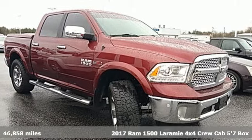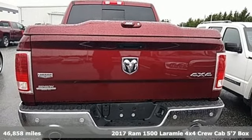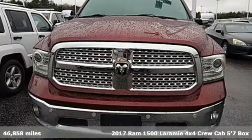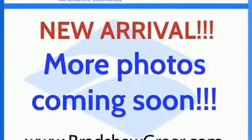It's a 2017 Ram 1500. It offers legendary hauling and towing capability, sophisticated comfort with work-ready durability. And get ready for an impressive combination of features.